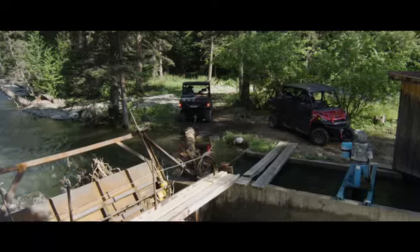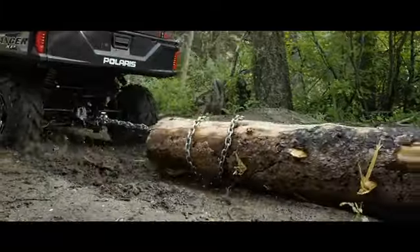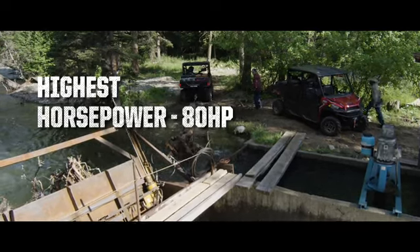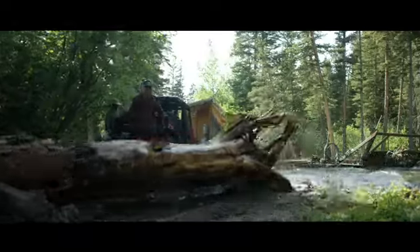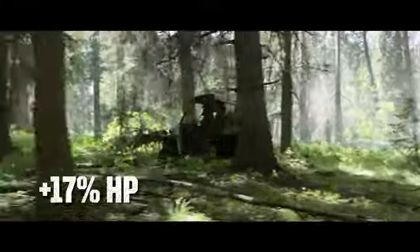Our new XP 1000 raises Ranger's hardest-working banner to all new heights. They're built around an 80-horse Pro Star engine with more power and more torque than any other utility side-by-side. In fact, they deliver 17 percent more horsepower.